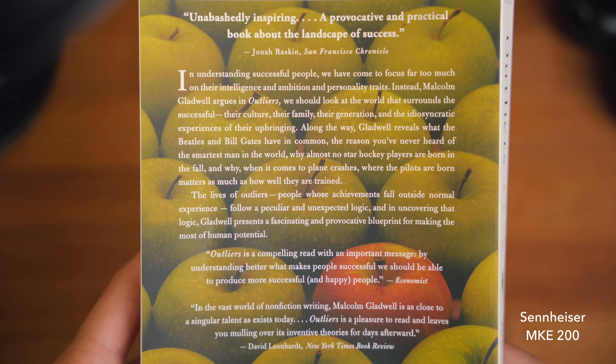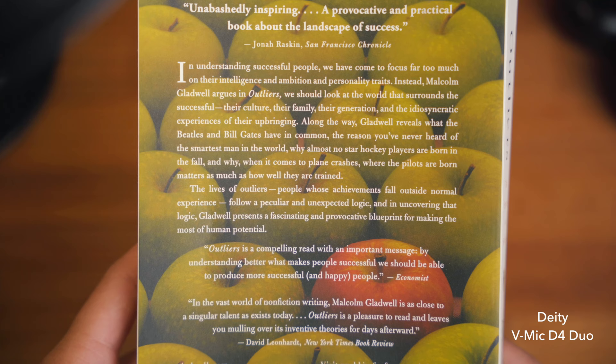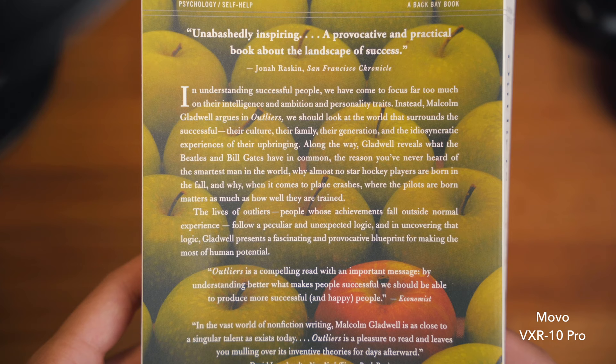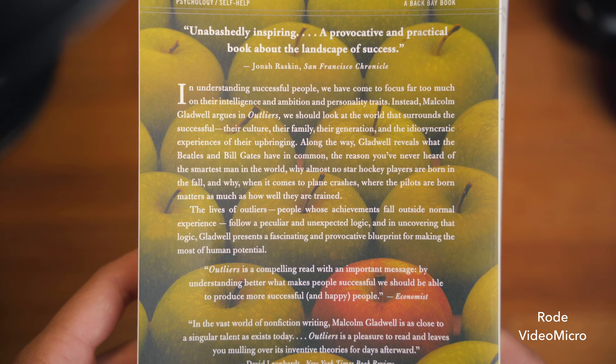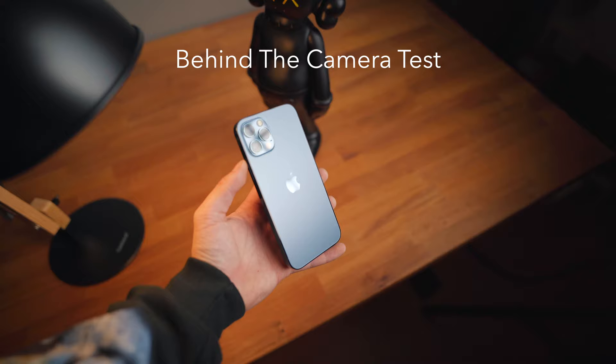In understanding successful people, we have come to focus far too much on their intelligence, ambition, and personality traits. Instead, Malcolm Gladwell argues in Outliers, we should look at the world that surrounds the successful — their culture, their family, their generation, and the idiosyncratic experiences of their upbringing. Along the way, Gladwell reveals what the Beatles and Bill Gates have in common, the reason you've never heard of the smartest man in the world, why almost no star hockey players are born in the fall, and why when it comes to plane crashes, where the pilots are born matters as much as how well they are trained. The lives of outliers — people whose achievements fall outside of normal experience — follow a peculiar and unexpected logic, and in uncovering that logic, Gladwell presents a fascinating blueprint for making the most of human potential.